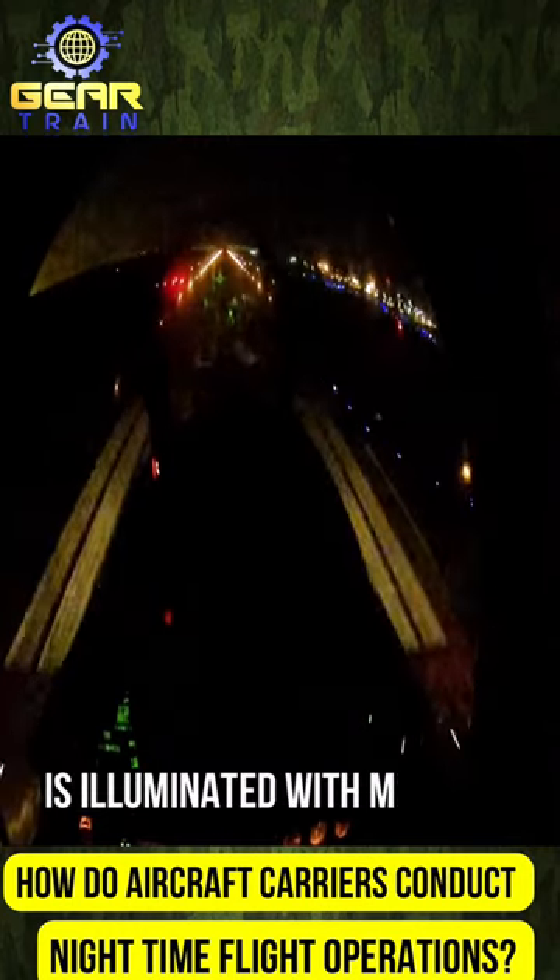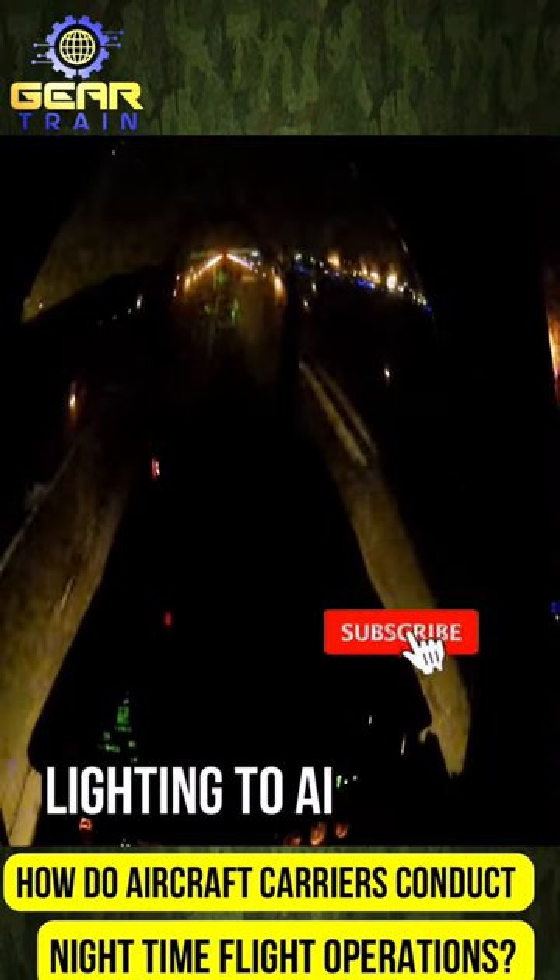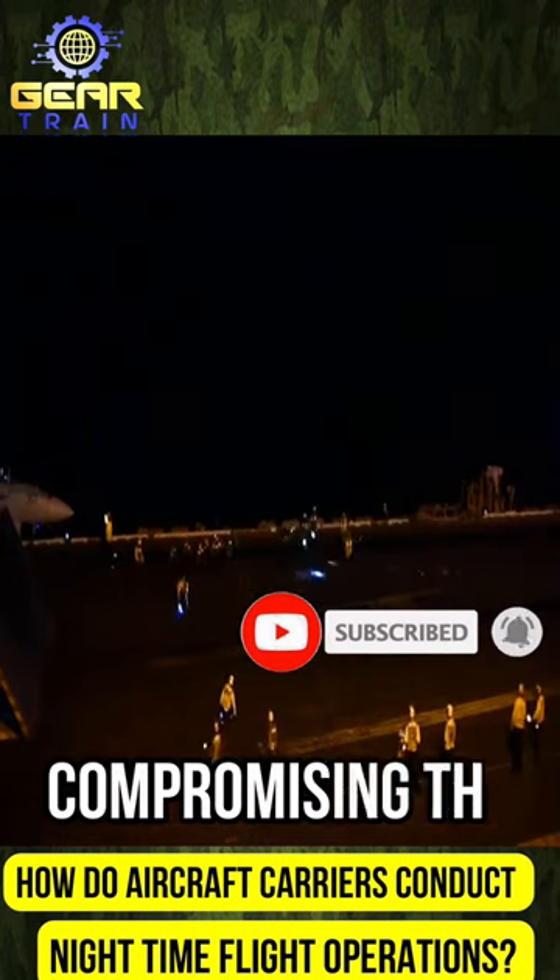Second, the carrier's deck is illuminated with minimal, carefully placed lighting to aid pilots in identifying the landing area without compromising the ship's stealth.